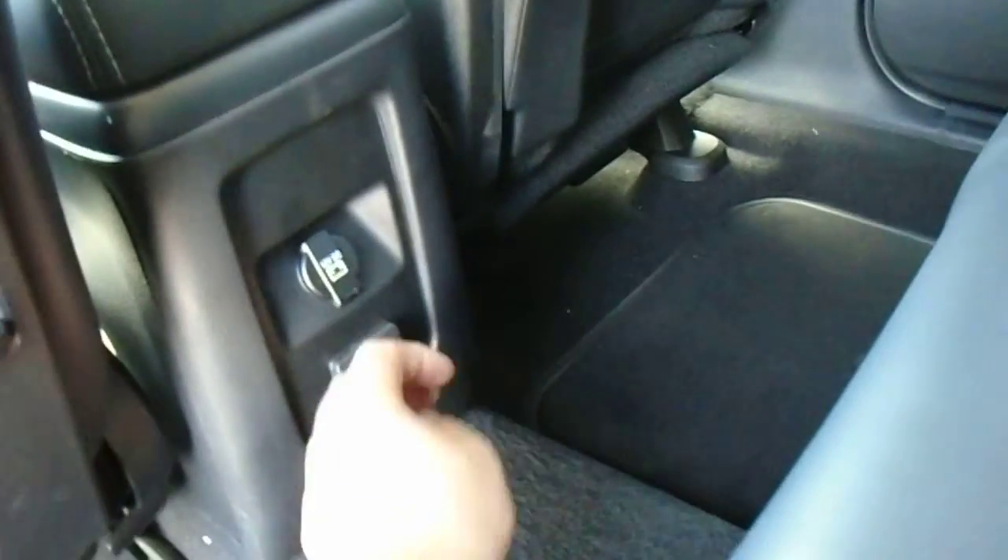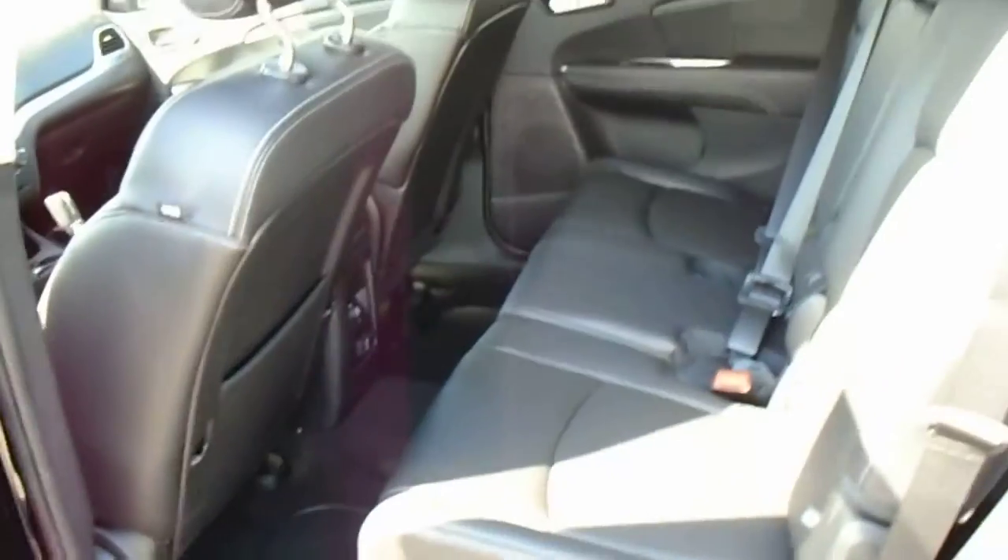There are lots of different pockets and storage throughout. You've got a household power plug right here so you can plug things in if you ever need to charge anything, and throughout the vehicle you have different USB points too.